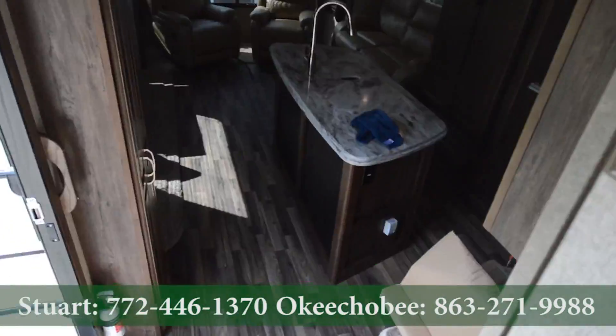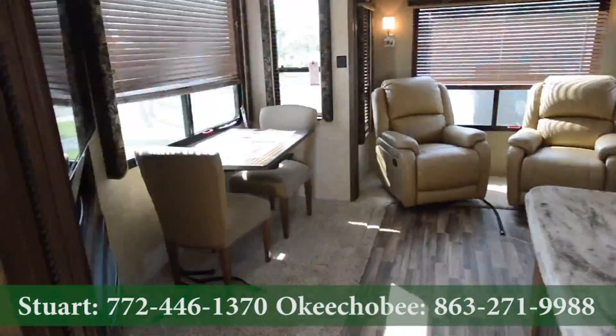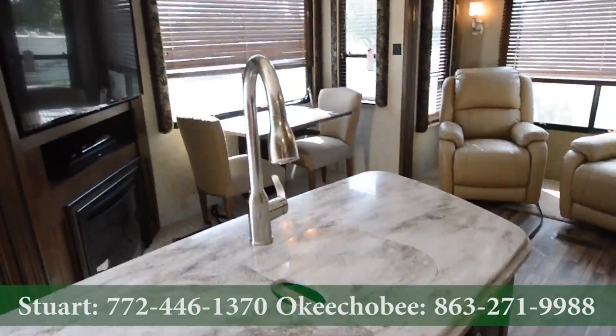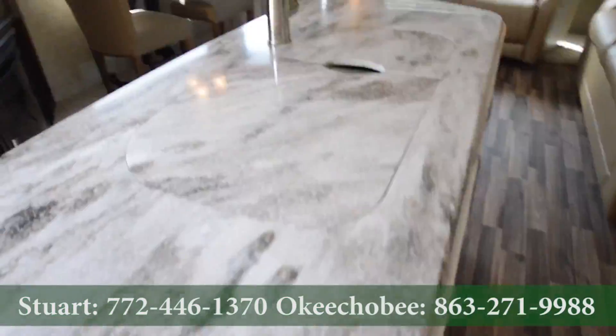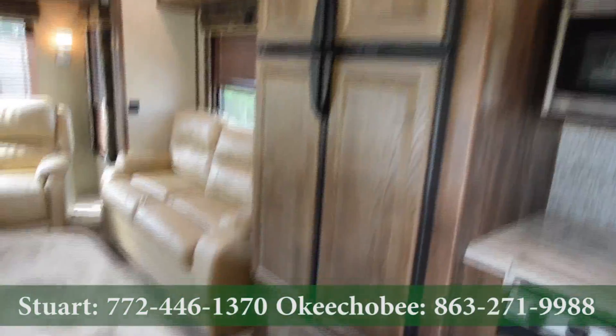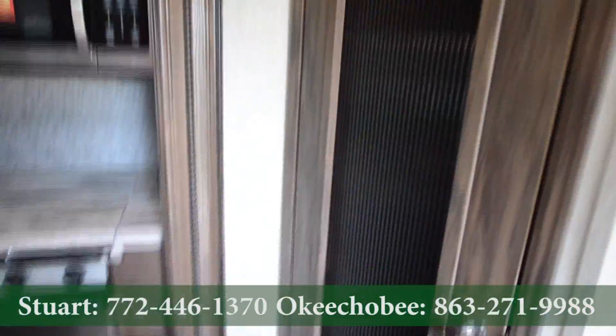Walking to the main living room, we've got some nice wood-like flooring. And we've got beautiful solid surface countertops here. Convection stove, four-door refrigerator by Dometic. We've got nice storage here and a pantry area there.